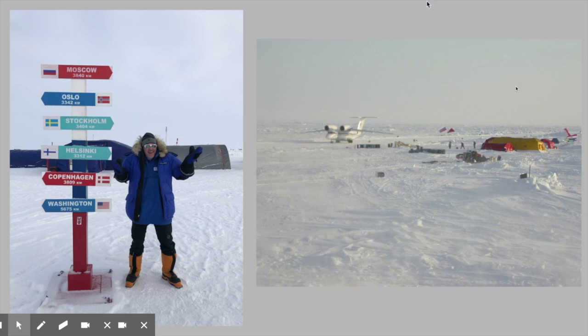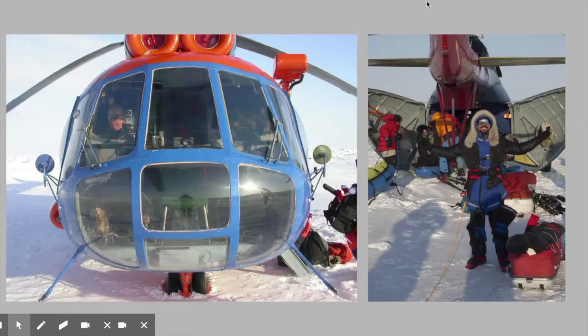Barneo is one of the more unusual places on the planet for a number of reasons. Like the rest of the pack ice, it's floating, and its exact location varies and changes day by day — it can move several miles in a day depending on what the drift is doing. You never know who's going to be at Barneo or what projects are going on, so it's always an interesting place unlike anywhere else you've ever been.